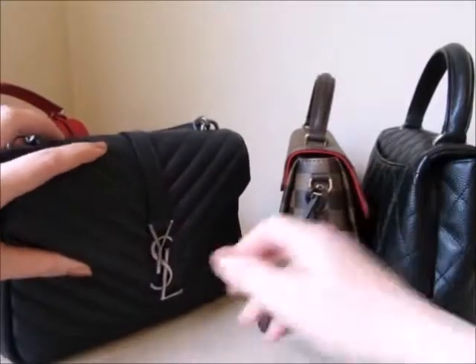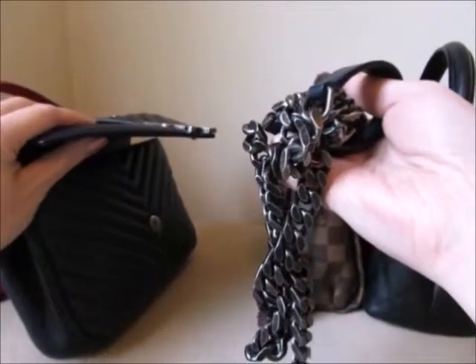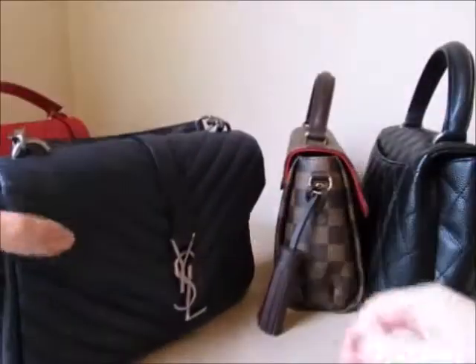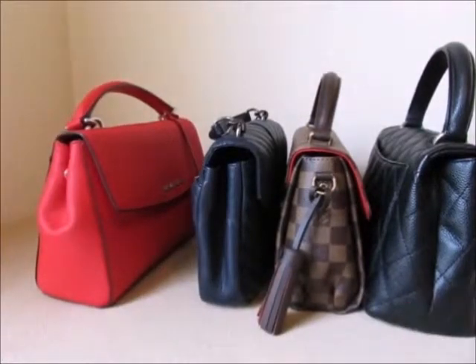The YSL Collège also comes with a non-adjustable strap, and it's a chain strap, meaning it could potentially be heavier on your shoulder — something to think about. The Michael Kors strap is completely adjustable. So that's something to consider: what kind of strap does the bag come with and is it going to be adjustable for you or stationary?